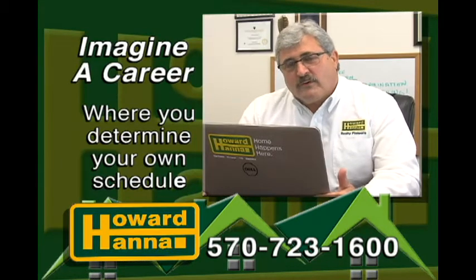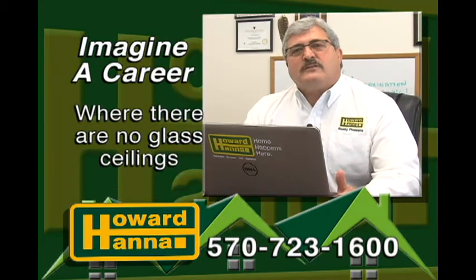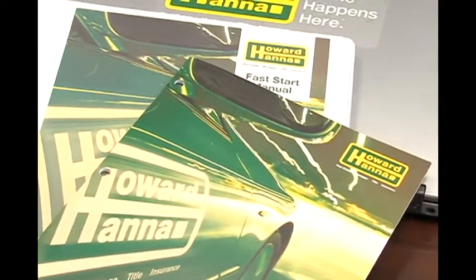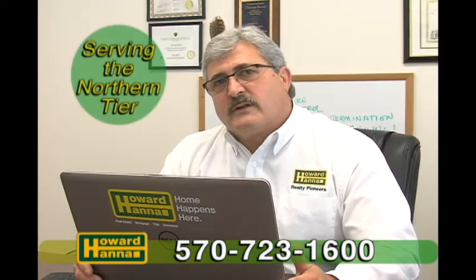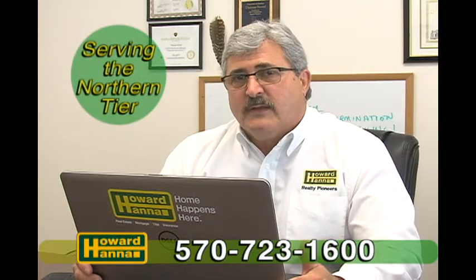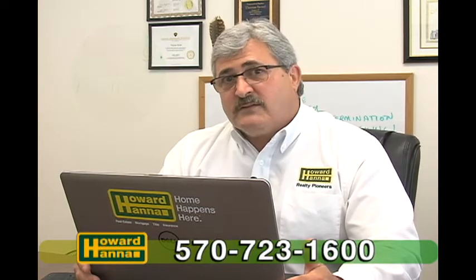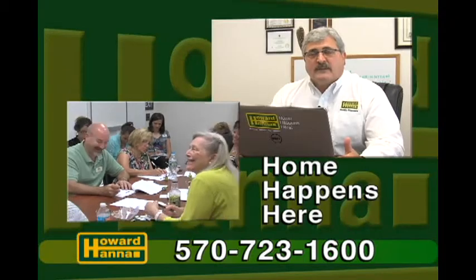Can you imagine a career where you determine your own schedule, where you determine how much money you make, not somebody else? Where there's no glass ceiling, and if you need time for your family, you can actually schedule it. I'm Tom Severi, and I'm with Howard Hanna Realty Pioneers, and we're always looking for good people here. We give training that's second to none in the market. We'll give you all the tools you need to succeed and help you figure out if this is a career for you or not. Why don't you give me a call if you've ever considered a career in real estate? We'll sit down, we'll have a conversation. Become part of the group that's growing in the Northern Tier.